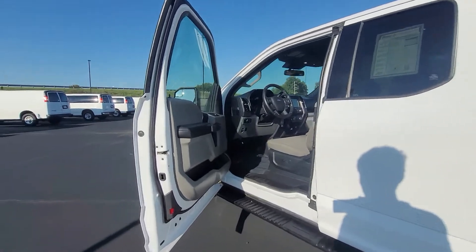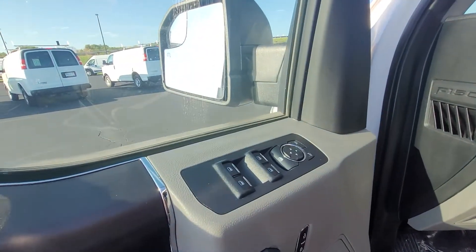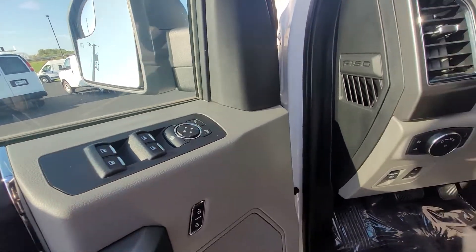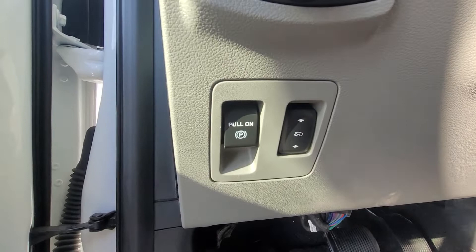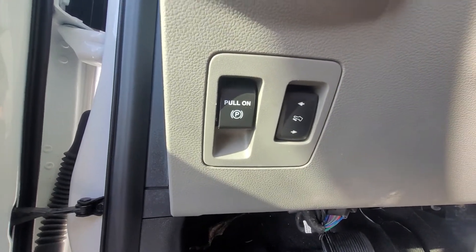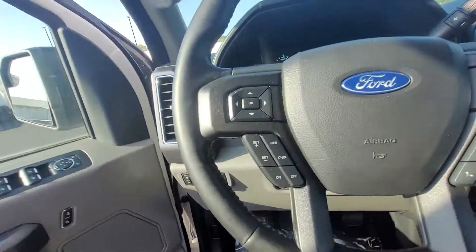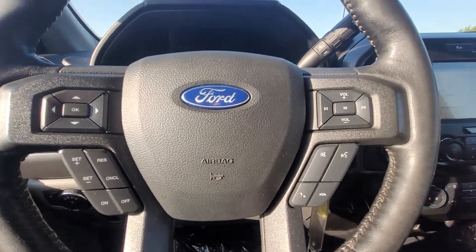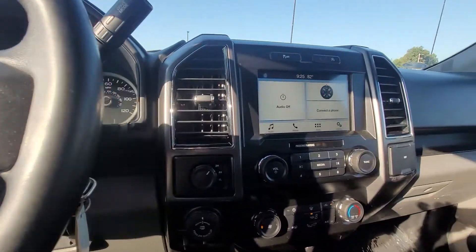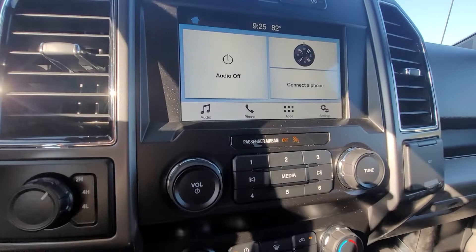This side is clean as well, no rust. We're gonna get in the inside here. You got the power locks, mirrors, and windows. You got your headlights, and you actually have where you can control the pedals and move them forward or backwards — super nice. You got all the steering wheel controls, cruise control, volume, and hands-free calling.